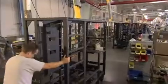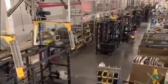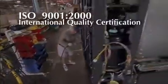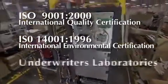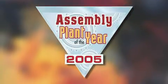The iGen4 manufacturing facility is fully certified, meeting rigorous compliance standards for North America, Europe, and all over the world. Our certifications include ISO 9001-2000, ISO 14001-1996, and UL. Xerox was also awarded the prestigious Assembly Plant of the Year Award in 2005.